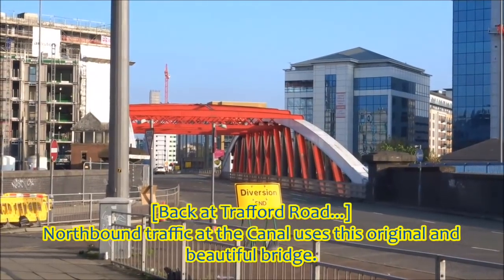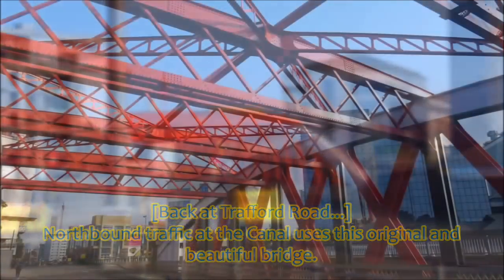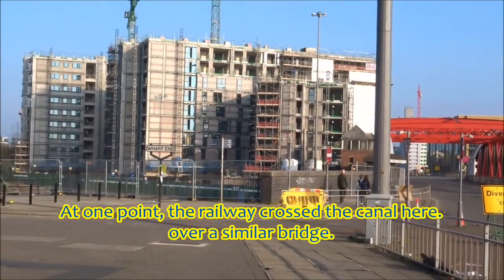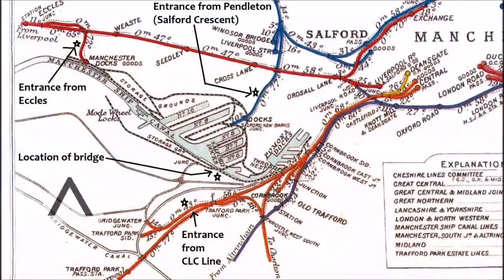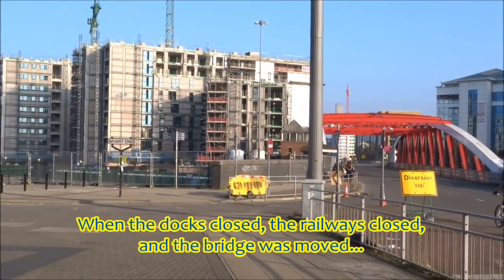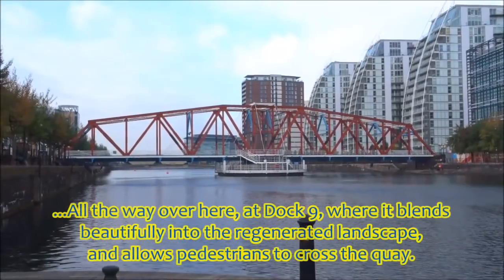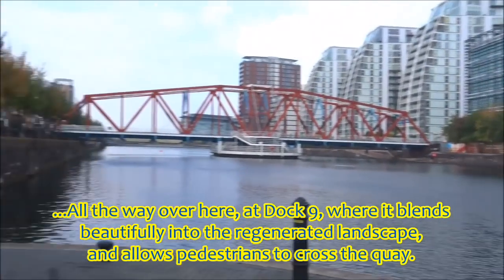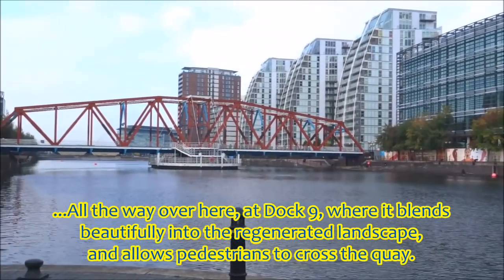Northbound traffic across the canal uses this original and beautiful bridge. At one point, the railway also crossed the canal here, over a similar bridge. When the docks closed, the railways closed and the bridge was moved all the way over to Dock 9, where it blends beautifully into the regenerated landscape and allows pedestrians to cross the quay.